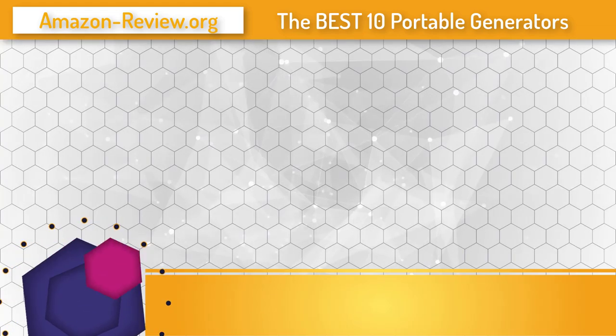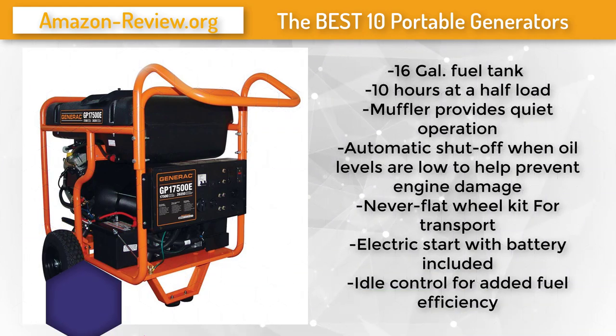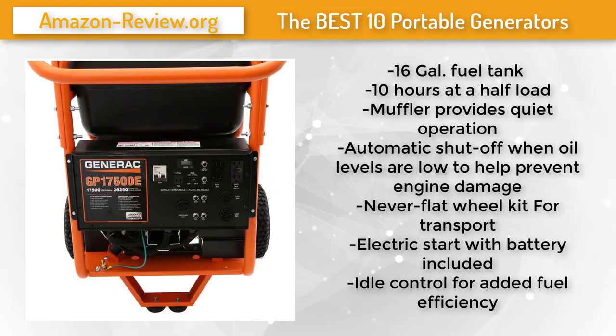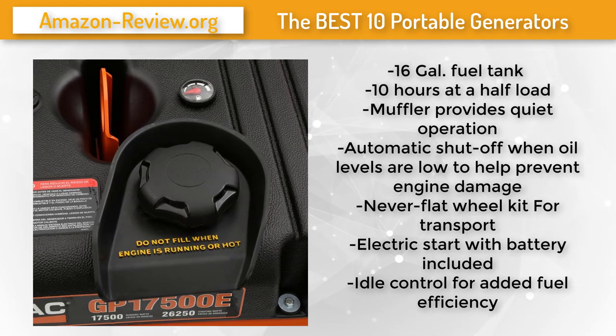Number 3: From home use to camping, construction, and outdoor events, the Generac GP17500 17,500-watt gasoline-powered electric start portable generator provides dependable power and great portability. This generator runs for up to 10 hours with a 16-gallon tank and will shut down automatically if oil levels get low to help protect the engine. The idle control increases fuel efficiency, and the included wheel kit and lifting eye make transportation easy. A circuit breaker helps protect the generator and connected appliances from damage, while electric start provides push-button power-up with battery included.